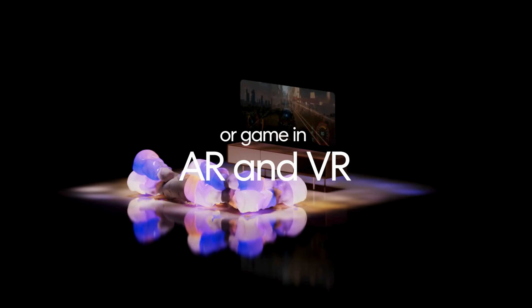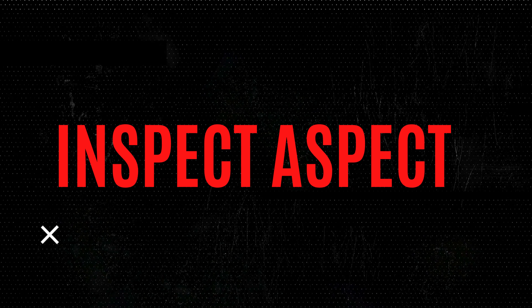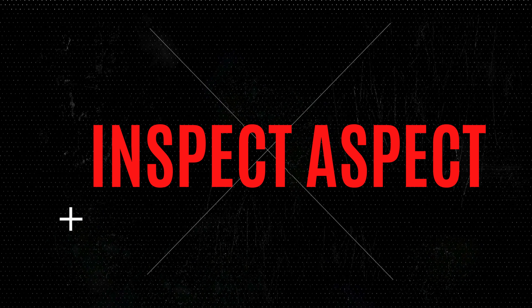Check out the link on the screen and in the description for the best prices and deals. Thanks for watching, and I hope this helps you make a more informed decision.